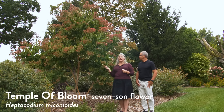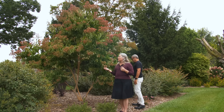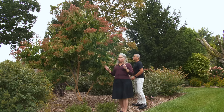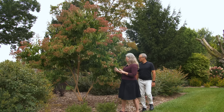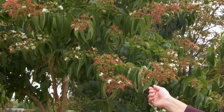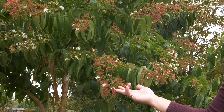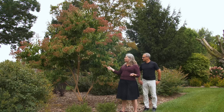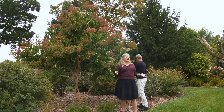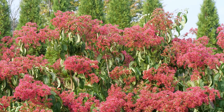Temple of Bloom Heptacodium, also known as Seven Son Flower. This is a perfect time to talk about it because it's in the unique stage of combining its flowers — the little white things you see here — with these showier red bracts. When the flower drops, it reveals this red bract, and then it almost looks like the plant is in bloom all over again but with red flowers instead of white.